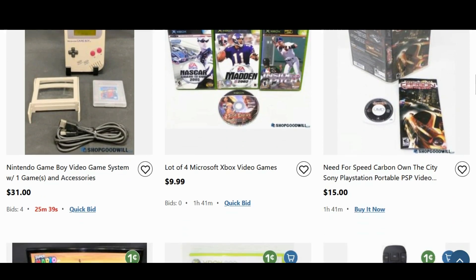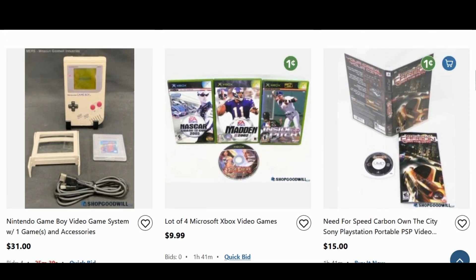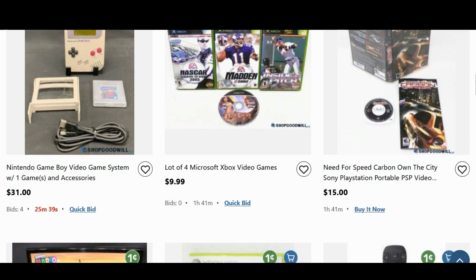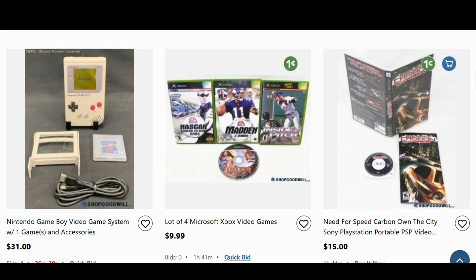Next up, we have a Game Boy for $31 — that's actually not a bad deal. The screen looks fine; it's got a magnifier and a little racing game there. If the shipping's not too high, that sticks out as not a bad deal. The original Game Boys aren't as sought after right now — the pockets are really sought after. But if it had the box, it might be close to a hundred bucks. The Game Boy boxes are worth more than the Game Boy itself.